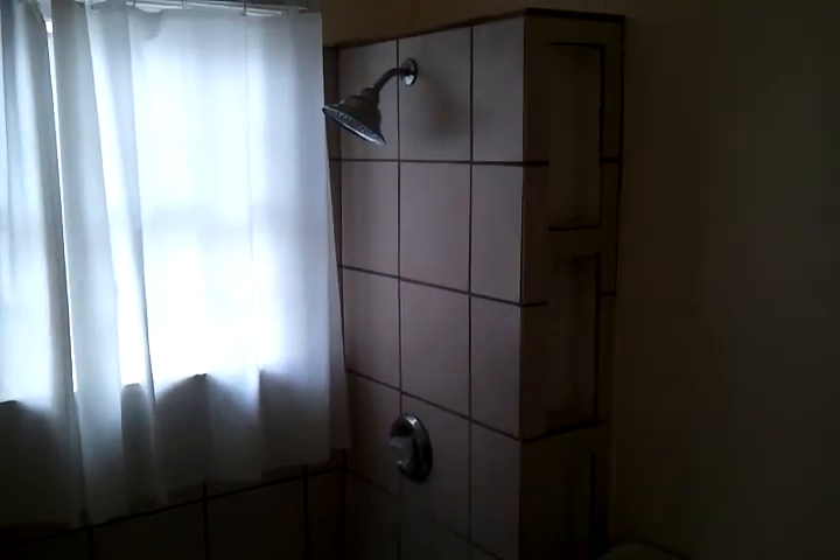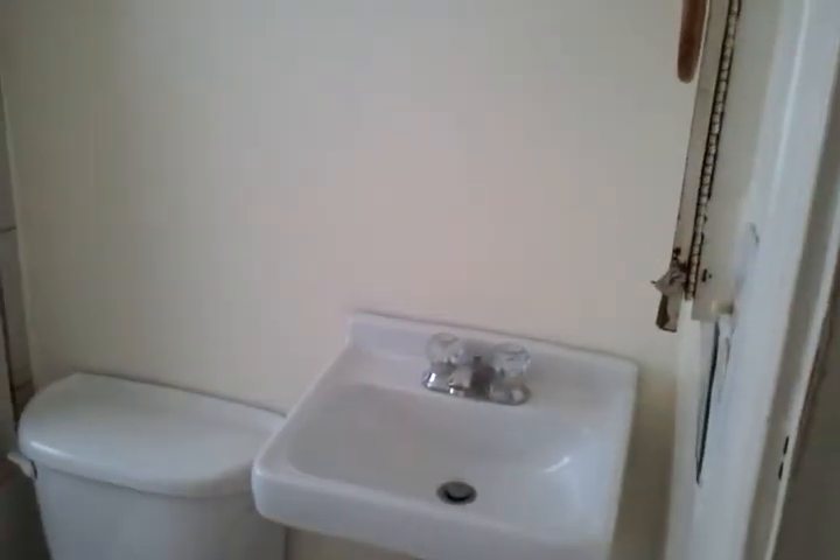The bathroom has a tile surround. This is the bedroom.